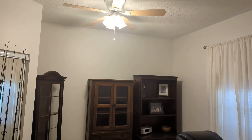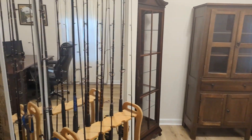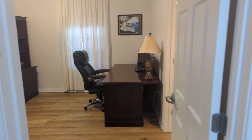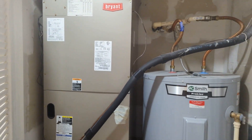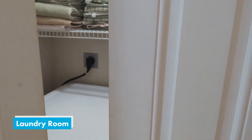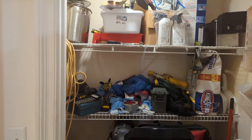Bedroom number four is also being used as an office, and you can see there's plenty of room to put another queen or king-size bed. In the hallway, you have access to the HVAC closet, a newer water heater, newer HVAC, a full-size laundry room, and a storage closet.